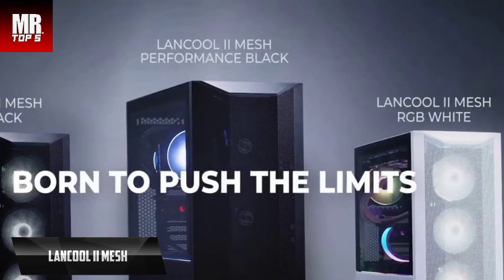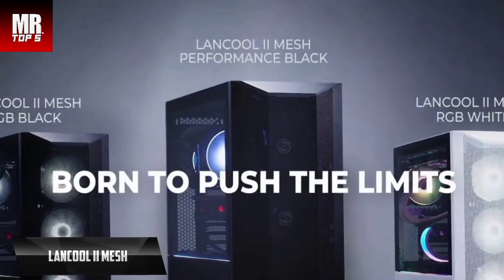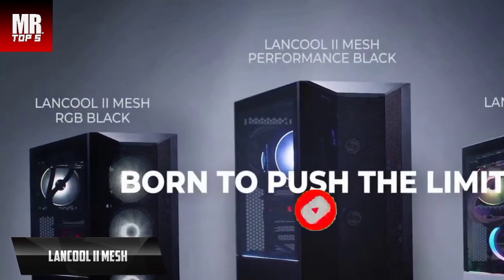Overall, this product delivers premium performance at the best possible price-to-quality ratio. You wanted the best and you got it. Thanks for watching — that's all for now. Hope to see you guys in the next video. See you later.